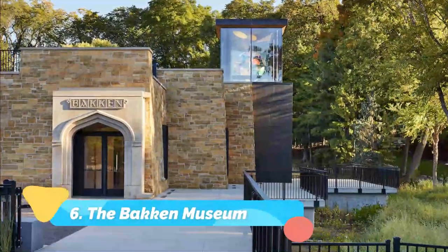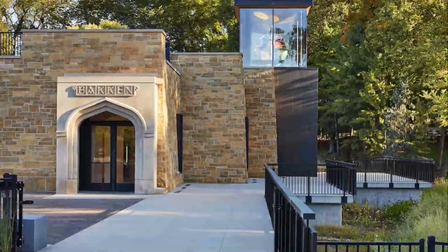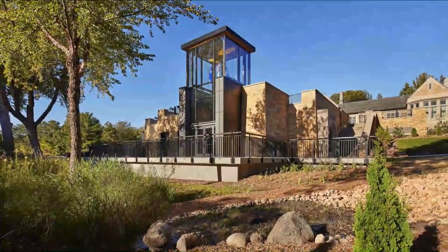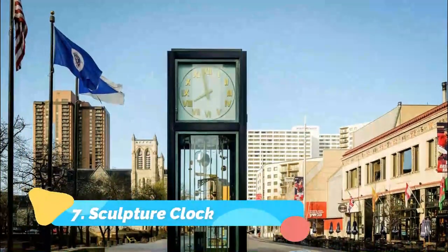Number six: The Bakken Museum. The Bakken Museum was founded in 1975 by Earl E. Bakken, inventor of the first transistorized cardiac pacemaker, and includes a great variety of innovations.